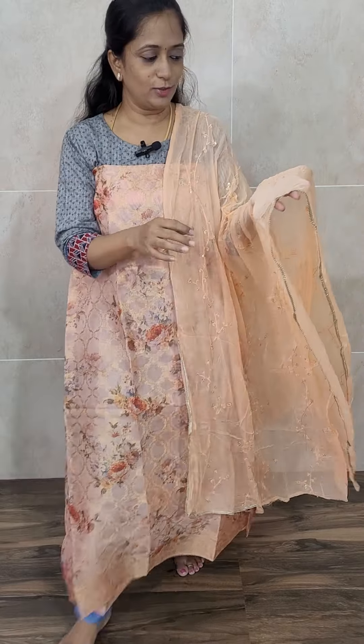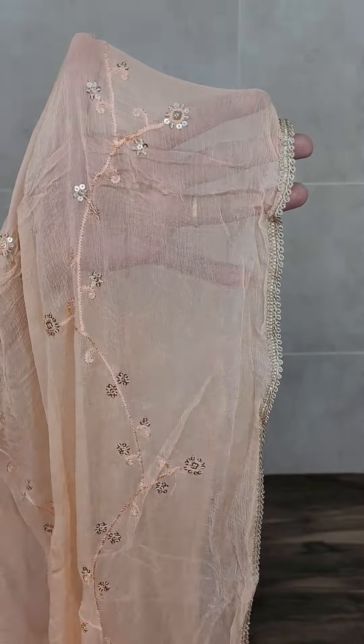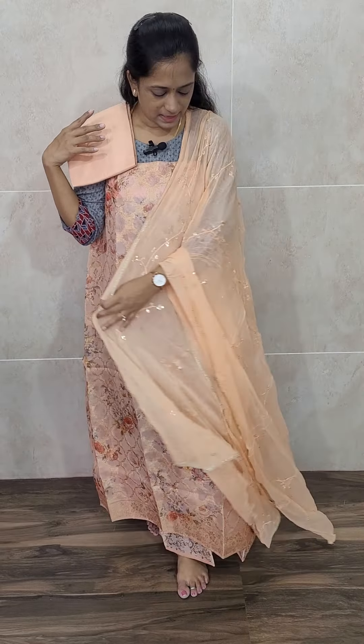The dupatta is chiffon with a nice embroidery work and also sequence work. Comes with the same color cotton silk bottom — light peach, very simple but a very different item. Usually you won't get this type of digital print in organza. In this we have got two colors. Priced at 1800, free shipping. Peach color organza with a completely embroidered chiffon dupatta and a cotton silk bottom.